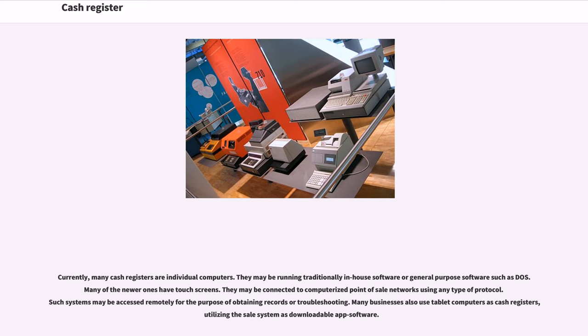Currently, many cash registers are individual computers. They may be running traditionally in-house software or general-purpose software such as DOS. Many of the newer ones have touchscreens. They may be connected to computerized point-of-sale networks using any type of protocol. Such systems may be accessed remotely for the purpose of obtaining records or troubleshooting. Many businesses also use tablet computers as cash registers, utilizing the sale system as downloadable app software.